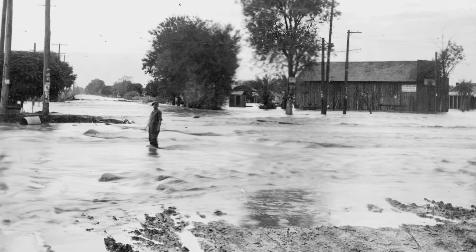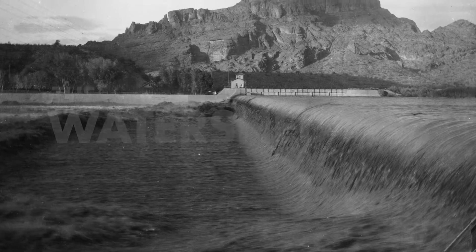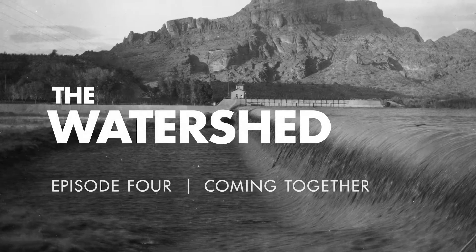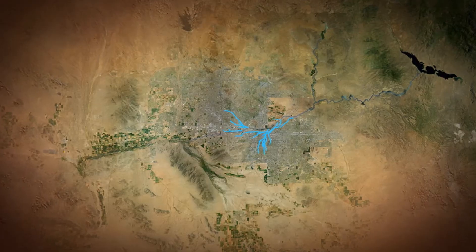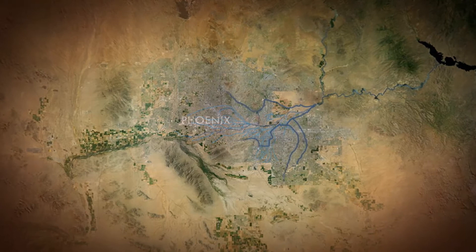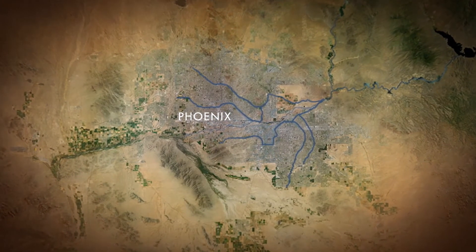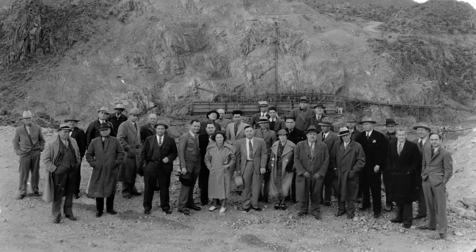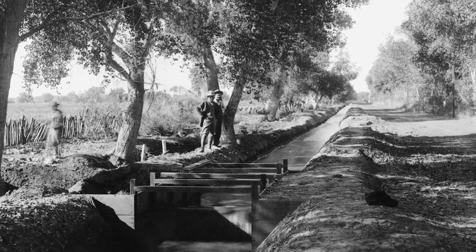Decades of unpredictable and deadly floods and droughts plagued settlers in the late 1800s, making life in the valley a gamble. Building on an ancient template of canals, 19th century settlers carved out a community. But it wasn't until a group of visionaries mortgaged their lands and their futures that the promise of the valley came alive.